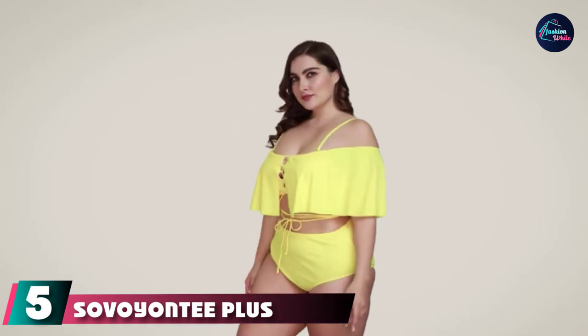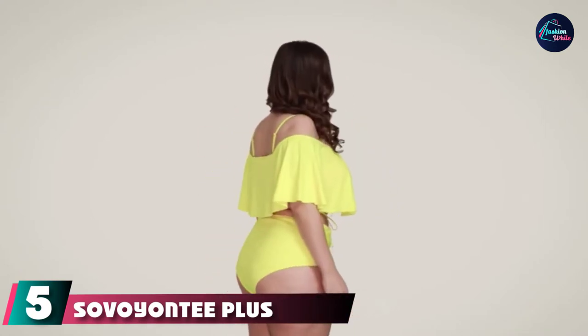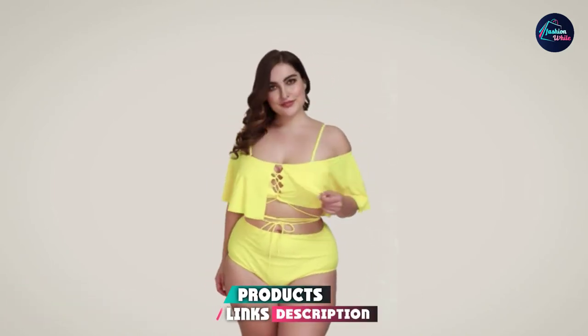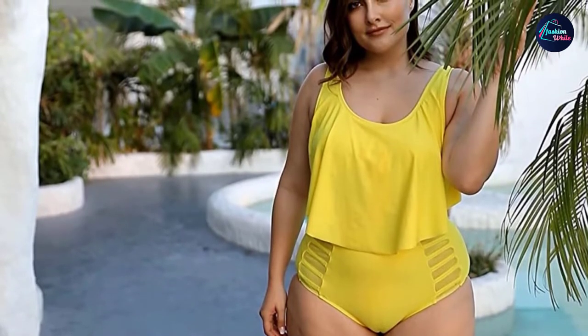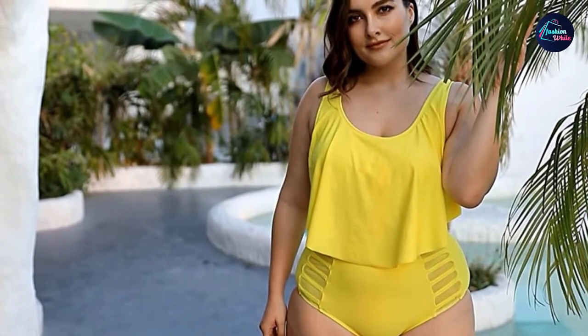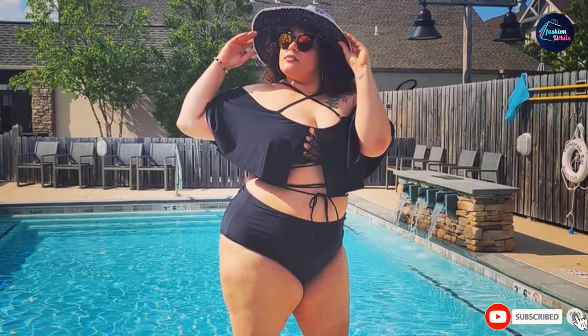The number five position is held by the Savoyanti Plus Size Ruffled Lace-Up Two-Piece Swimsuit. The Savoyanti's ruffled bikini packs every summer trend into one suit. Its ruffled off-the-shoulder top laces down the front and wraps at the waist for the ultimate strappy style with fluttery arm coverage, paired with a minimalist high-waisted bottom. Removable cups and detachable straps ensure you get exactly the look you want.